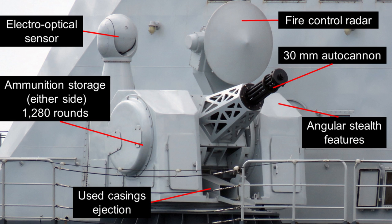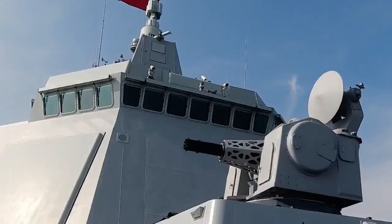The Type 1130 consists of several key components. The 11-barreled Gatling cannon is housed in an automated gun turret designed with stealthy angular surfaces to reduce the radar cross-section. Two ammunition boxes sit on either side of the gun, with 1,280 rounds each, for a total of about 2,600 rounds. The infrared and electro-optical tracking systems, as well as the fire control radar, are all integrated into the gun turret.